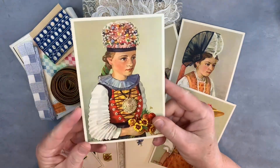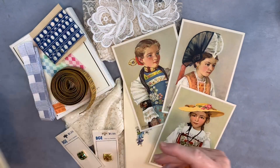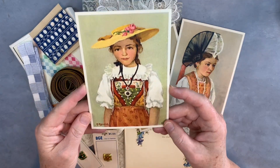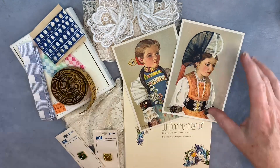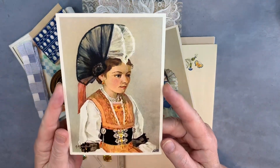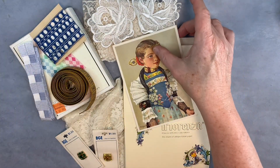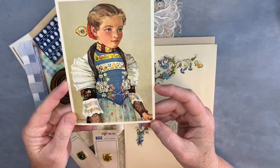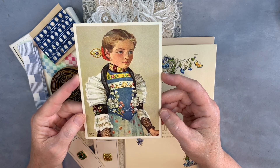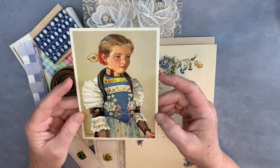On the back they say 'Costumes Swiss,' so they are unused postcards. There's that pretty girl, and then this gal with the hat and the necklace — I just think the colors on these are really lovely. That almost looks like a ceremonial costume. We will see what I do with those, but they were unique to me. I hadn't seen anything like this before, so I grabbed them for the stash.